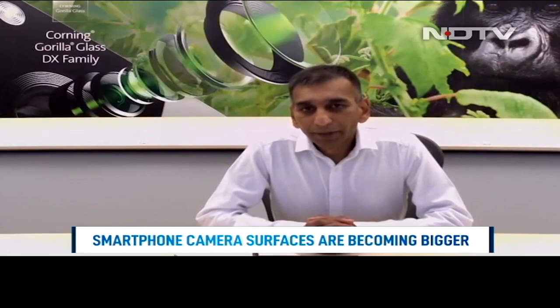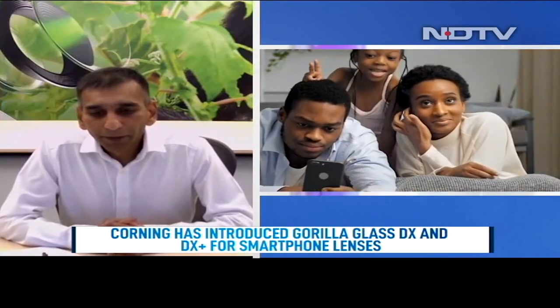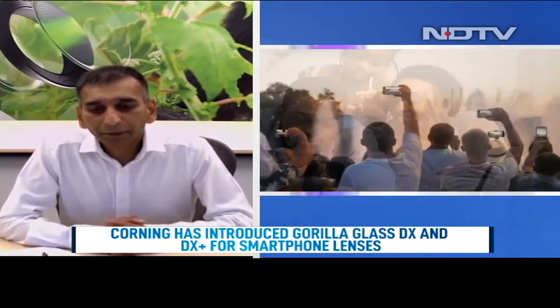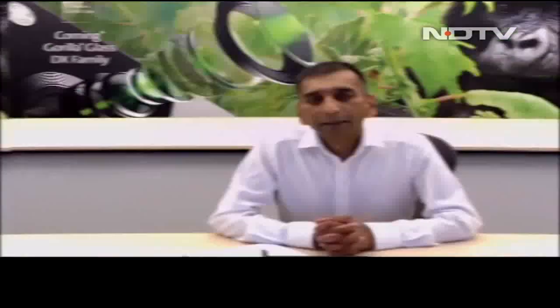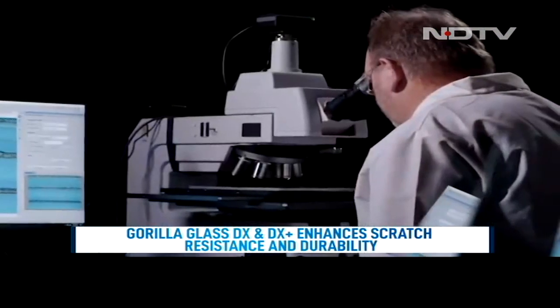Just like you said, camera surfaces are getting bigger. Cameras are becoming not just a mode for taking pictures and videos, but also for a lot of people now a mode for communication as well. What we have come up with is the use of our DX family of coatings and composite materials on the front cover of the lens of the camera. It helps from a scratch resistance standpoint and on top of that it gives you all of the optical features that you're seeking in these cameras.